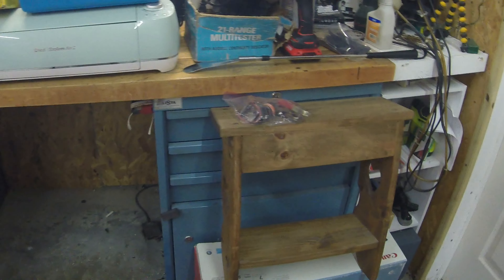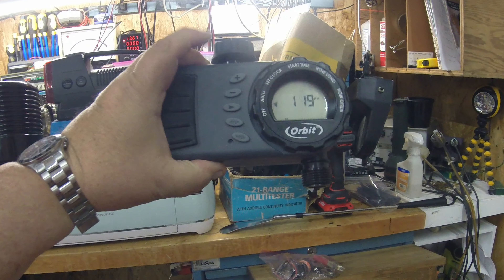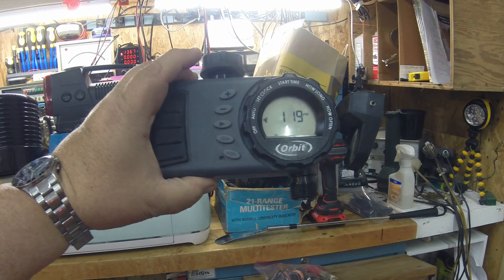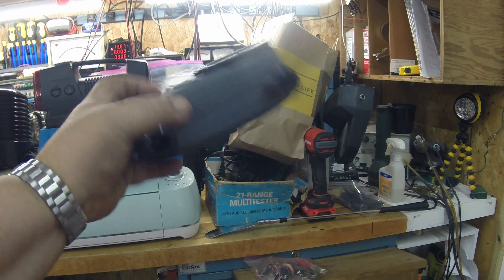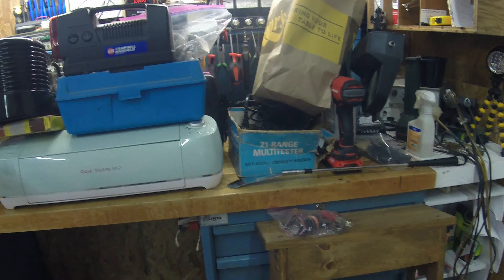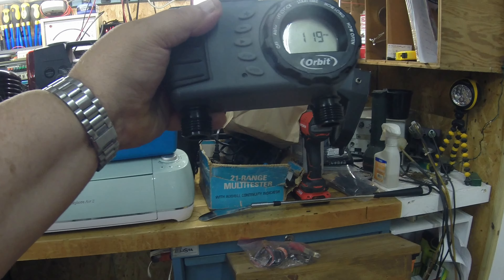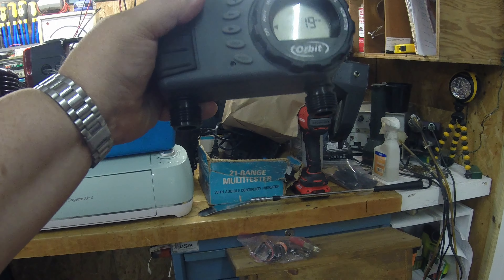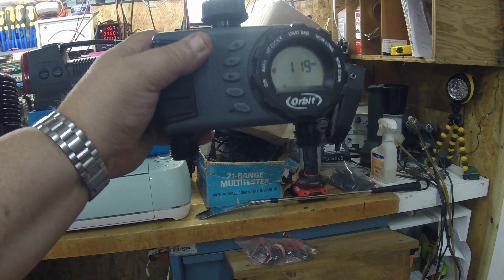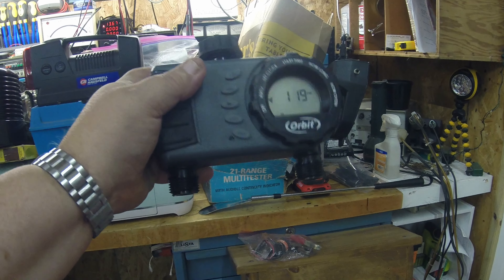I picked up this cool-looking water sprinkler timer. It's even got a battery in it — it's active and I checked it. You can hear the relay kick on and off. You hook your garden hose up and it's actually got two of them, so I have to do a little more research, but I'm thinking it can do two zones maybe. I gave two dollars for it and it's about a $40 or $50 item.